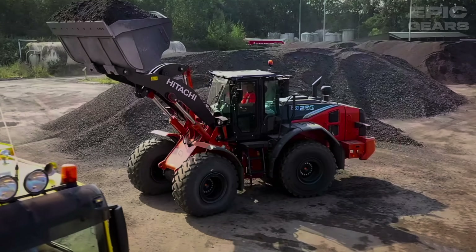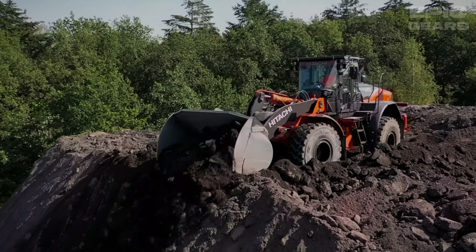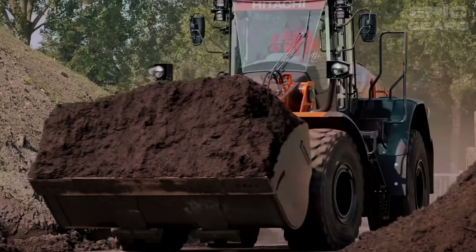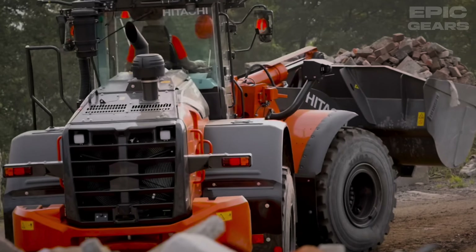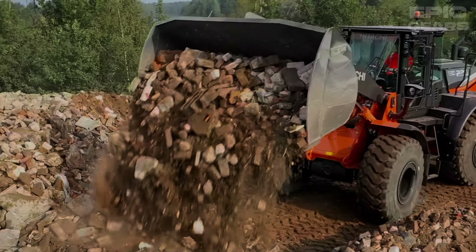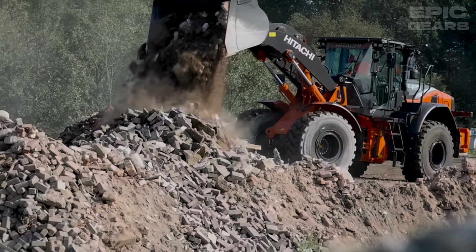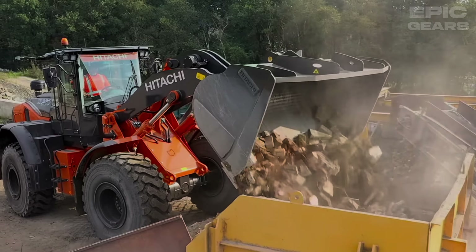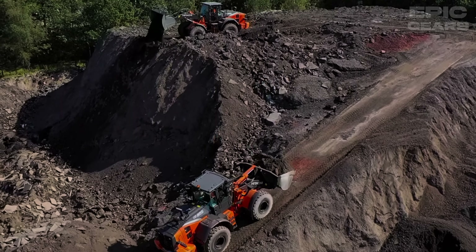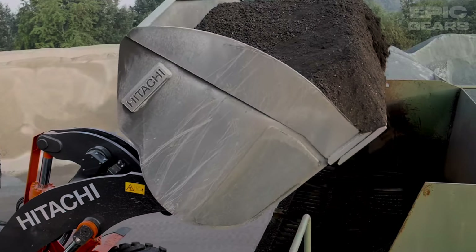Hitachi Z27 is a series of wheel loaders that offer exceptional performance, comfort, and safety. They have engines that comply with the EU Stage V emission regulations, hydraulic pumps that optimize fuel efficiency, and a pitch control system that reduces bouncing and rebounding. They also have a user-friendly cab, a 270-degree bird's-eye view camera system, and a payload monitoring system.